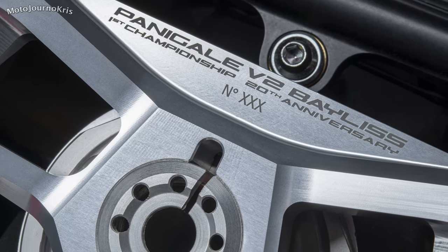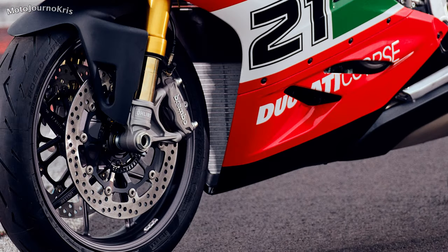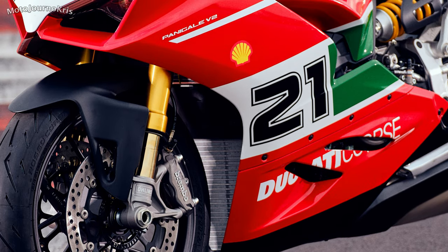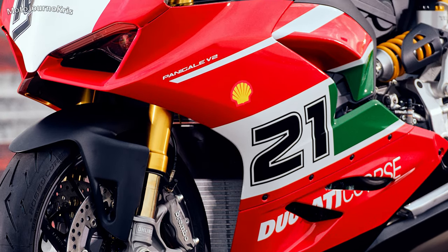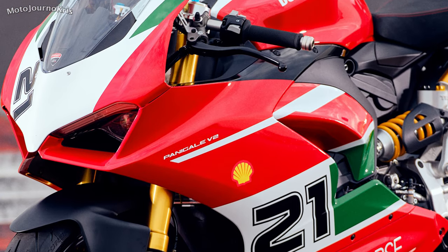More interestingly for the rev heads and the track junkies will be the fitment of the NIX 30 Öhlins forks as well as a TTX 36 shock. Granted the Showa and Sachs combo on the standard V2 was already fully adjustable, but Öhlins have an appeal all of their own, particularly on a track machine.